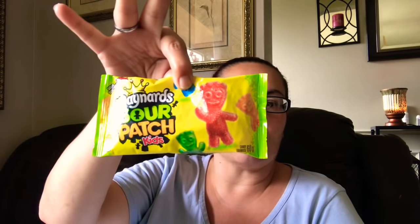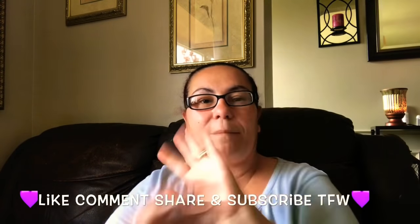Then I picked up more of these Nestlé truffle Madagascar vanilla — these are repurchased, they taste yummy, so I picked up two of those. And my last item is these Maynard Sour Patch Kids — my kids love these. And that was it for my haul, guys! I hope you enjoyed it and are staying safe. Don't forget to like, comment, share, and subscribe. I'll see you in my next one — bye everyone, take care!